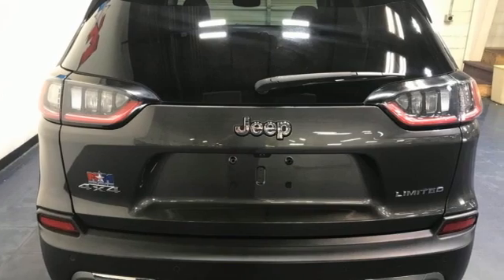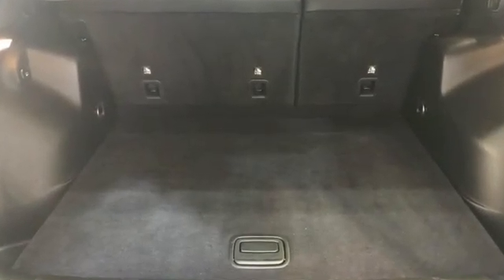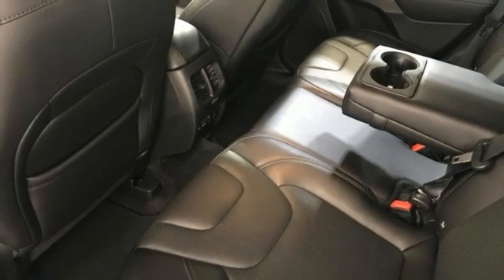V6 engine. Front heated leather bucket seats. Streaming audio. Rear parking sensors. Dual zone climate control. Memory exterior door mirror settings. AM-FM satellite radio.